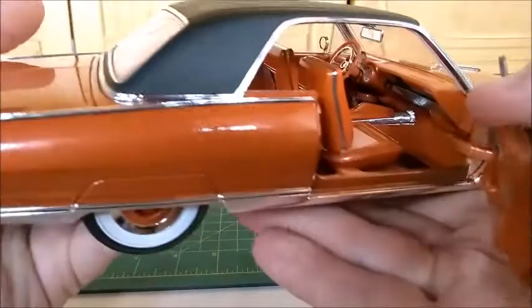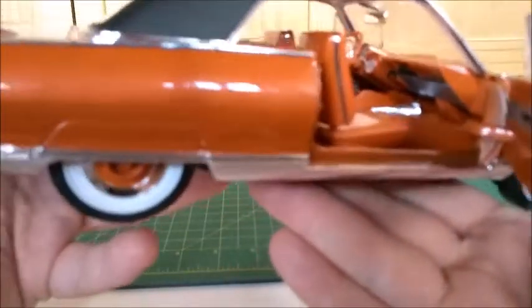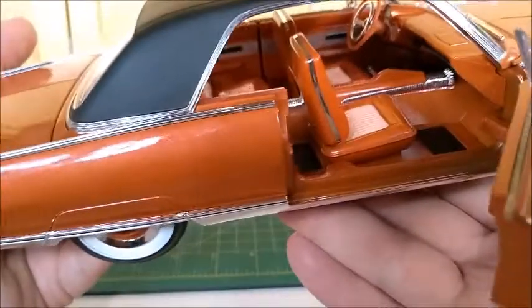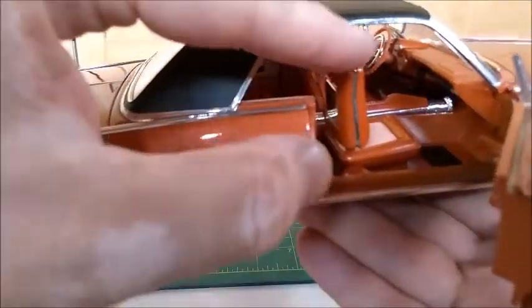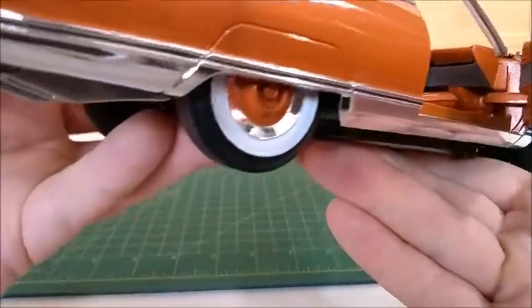Let's take a look at the interior. As with all the other Yatming cars, it's a simple model, but with very good taste and good quality. It's a very nice looking model.